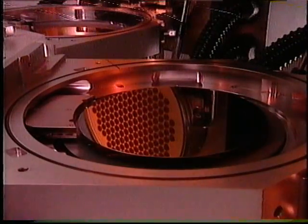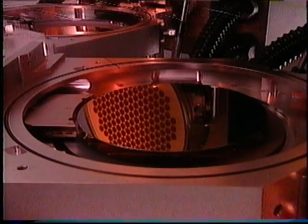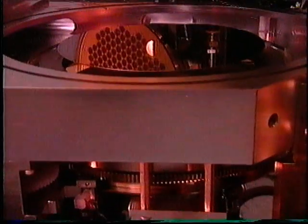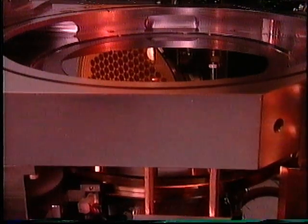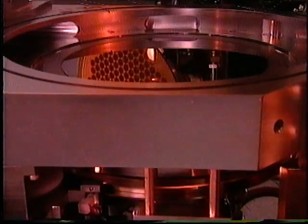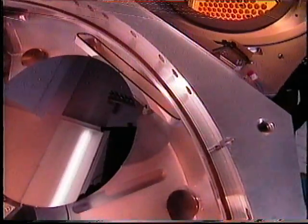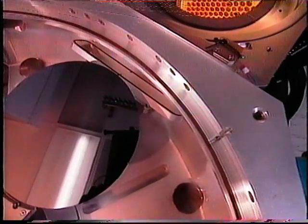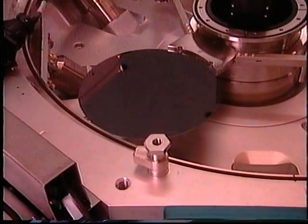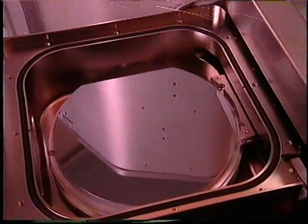Wafers enter the process chamber and are lifted by three quartz pins. The robot blade is withdrawn and the pins lower the wafer onto the edge ring. Rotation of the ring and wafer during processing results in excellent process uniformity. The robot end effector is made of high-purity quartz, allowing removal of the wafer at temperatures as high as 800 degrees C. The wafer is then moved to a cool-down station prior to placement in the cassette.